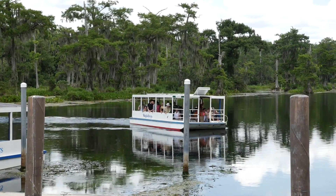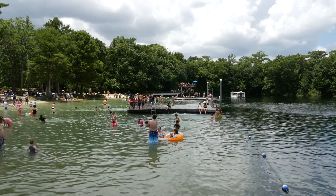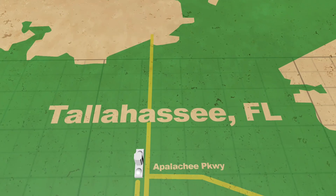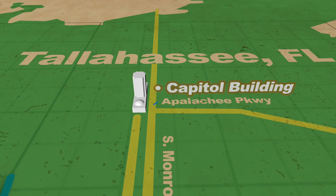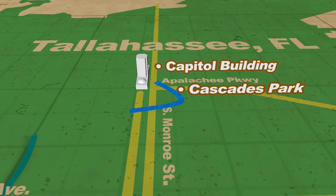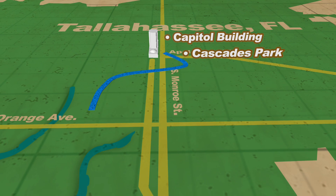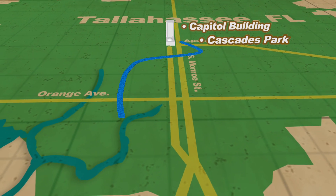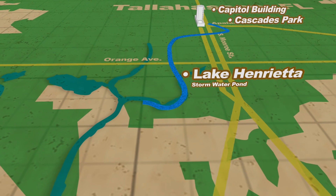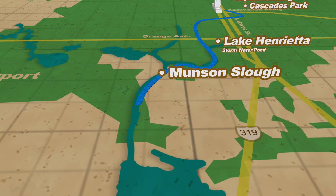Wakulla is a first magnitude spring that discharges 500 million gallons of fresh water a day. The spring shed for Wakulla Spring comprises 1,300 square miles, and this journey highlights one of the major sources of water recharge for the aquifer. The map highlights this journey of stormwater from downtown Tallahassee to Munson Slough and then to Ames Sink, where it flows underground through a system of caves to Wakulla Spring.